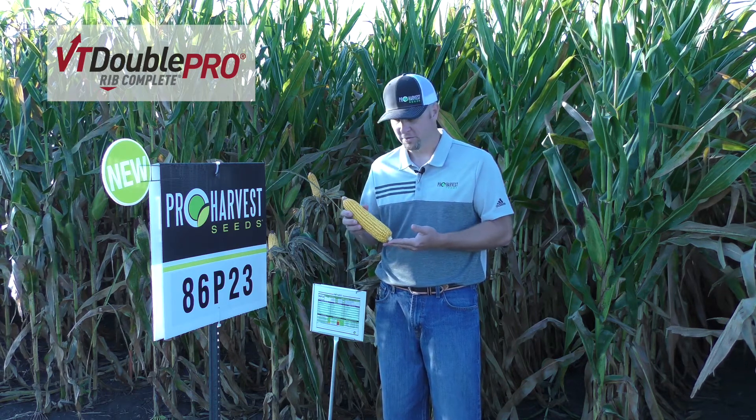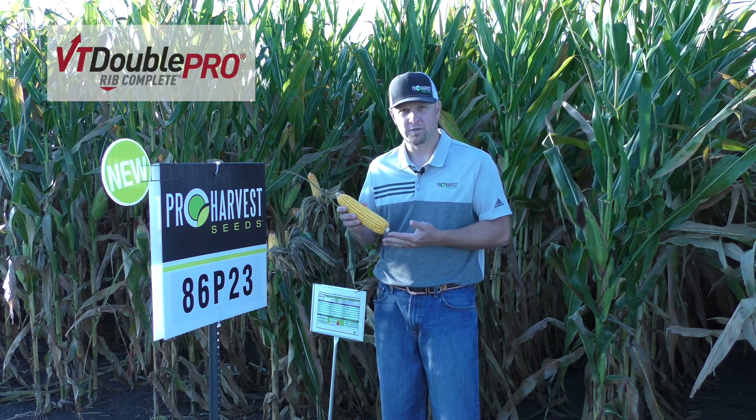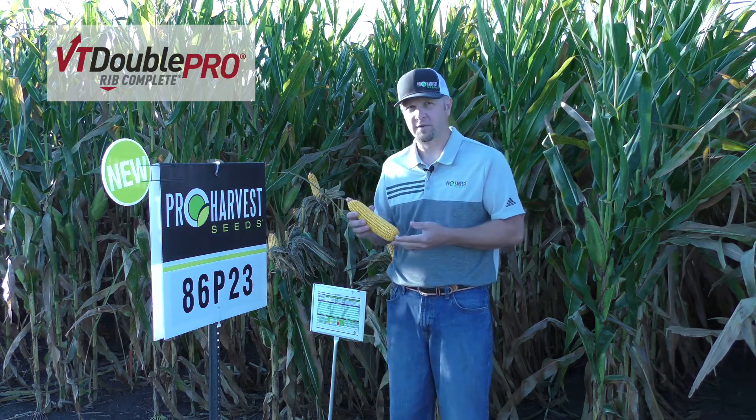Medium to medium-high populations are just fine on this one. It really does have a very good disease package on it across the board. I might just use fungicide and scout accordingly. It has a nice fall appearance to it, stays intact very well.